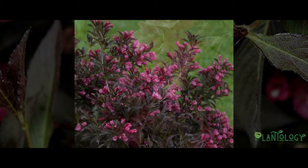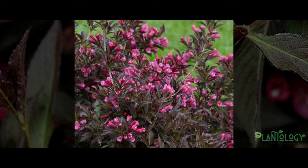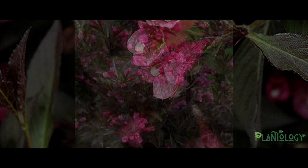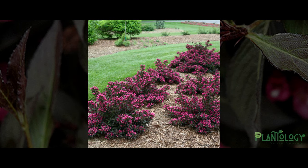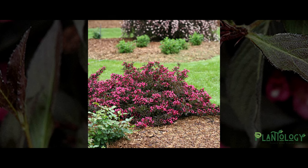The Spilt Wine Weigela isn't just beautiful and well behaved — it's also very easy to grow and low maintenance. This shrub can tolerate almost any soil conditions, with the exception of overly saturated clays, and still perform wonderfully. It works great when planted in hot sunny areas around the landscape and can also tolerate part-shady spots, as long as it receives four hours of sun a day.